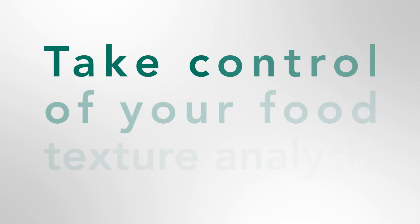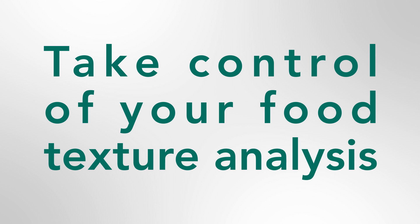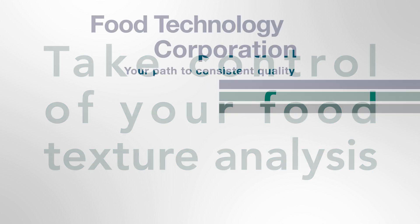Food texture: if you don't measure it, you can't control it. Take control with Food Technology Corporation. Contact us.